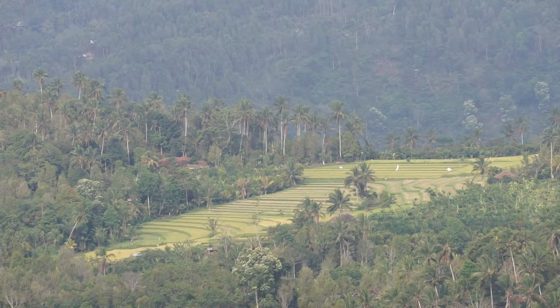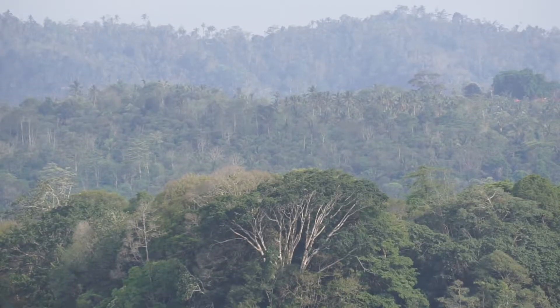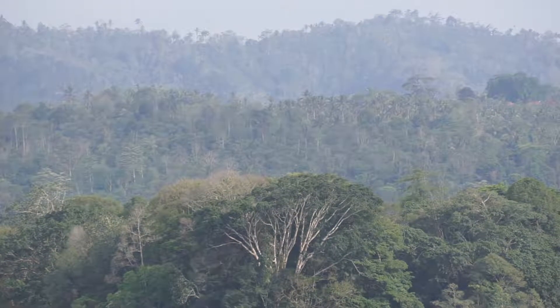Cruising around West Bali, there are several places to stop and admire the scenery. Not a bad backdrop for a selfie.